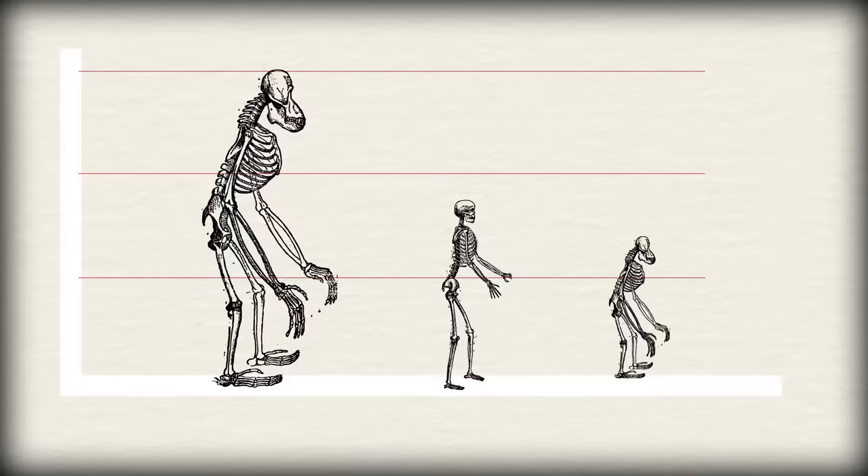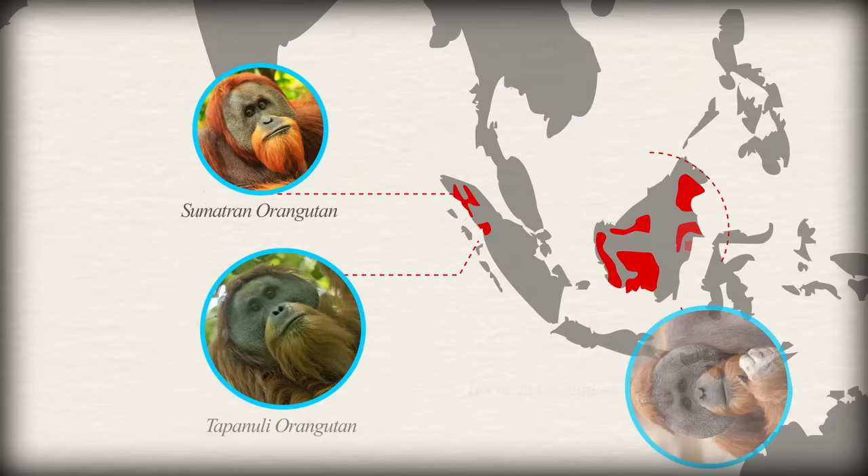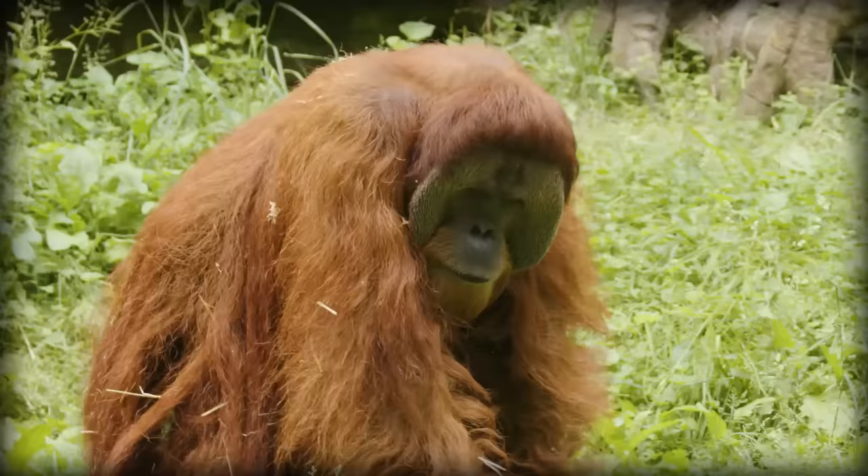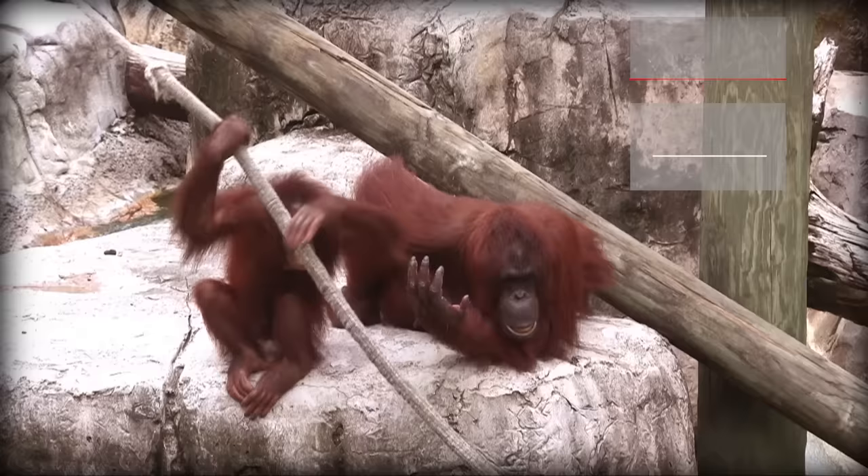Orangutans are found in the rainforests of Indonesia and Malaysia and live in both mountainous forests and lowland swamps. Orangutans are largely arboreal, the most so of any of the great apes, which is odd because they are so large. Males measure 1.4 meters in height and can weigh up to 75 kilograms. Females are smaller, measuring up to 1.1 meters tall, and they weigh about half the weight of a male.